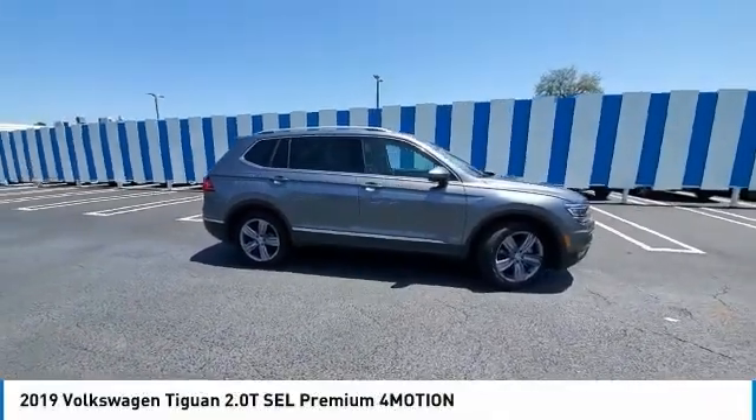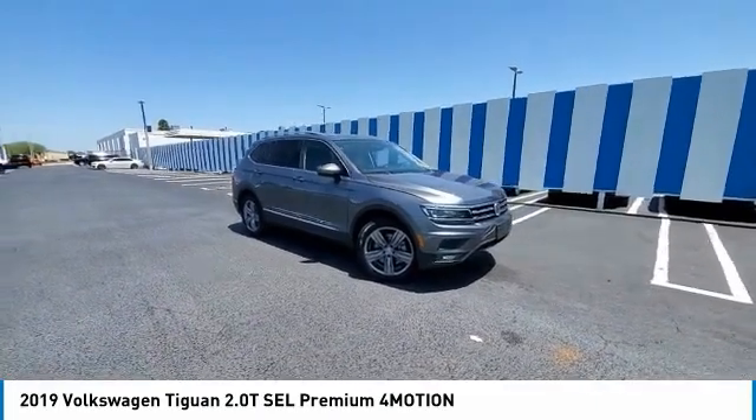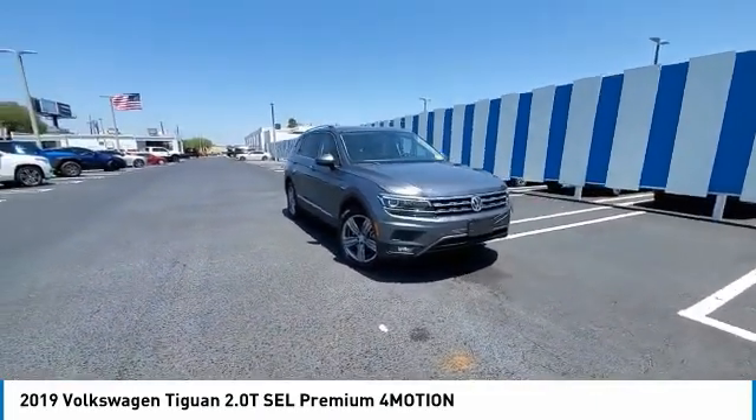Take a ride in the 2019 Tiguan. With Volkswagen Tiguan, it's good to be turbo. Turbo with class.